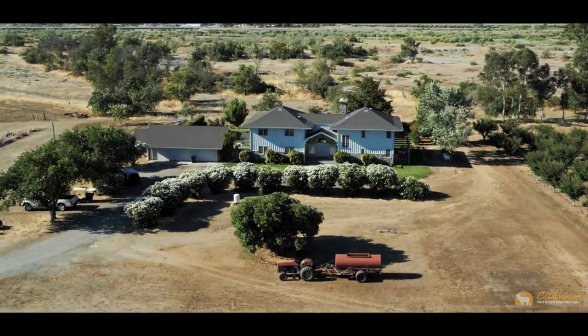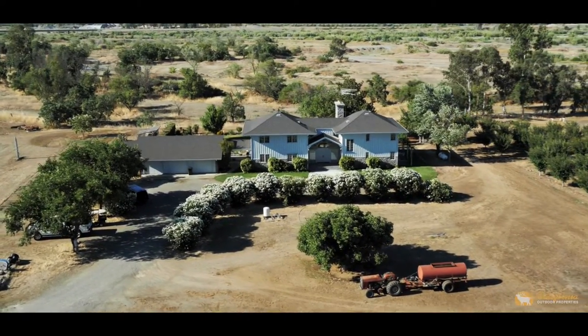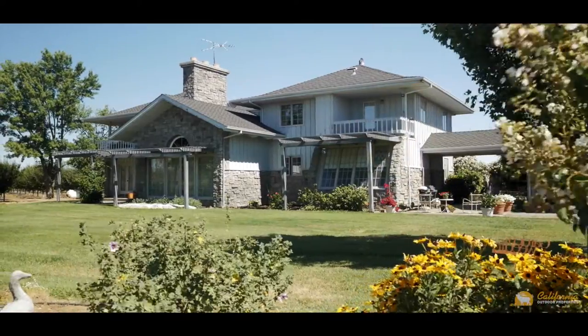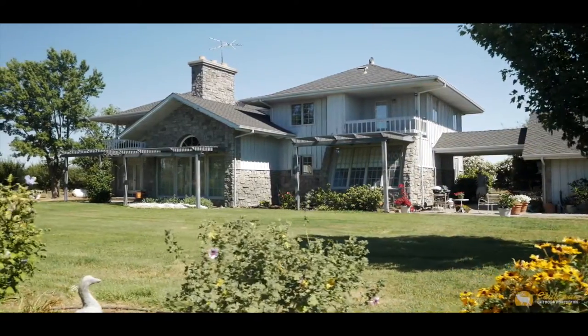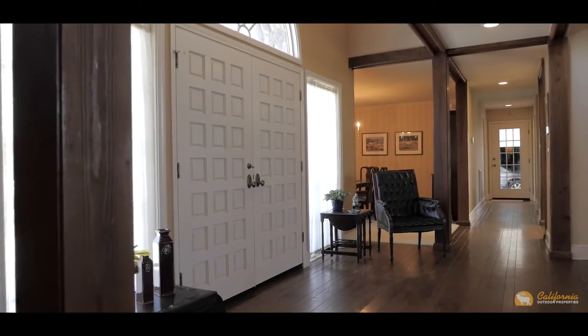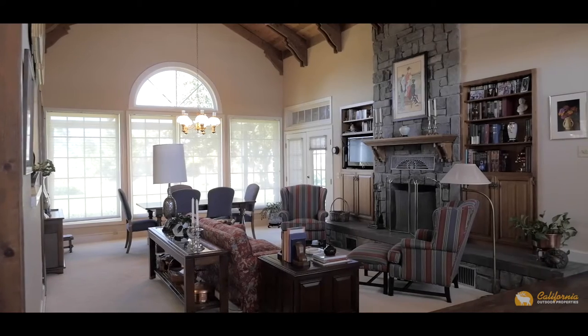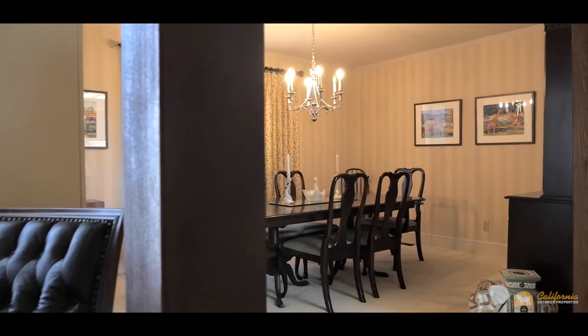The 3,500 square foot, five bedroom, three and a half bath home was built by the owners in 1982. It was built with a permanent foundation and is two stories. The first story consists of kitchen, living room, formal dining room, pantry, office, laundry room, half bath, and bedroom and bath.